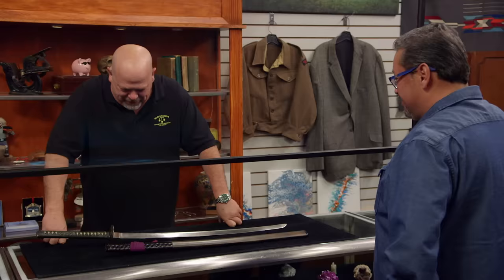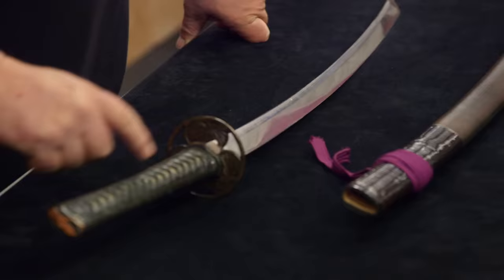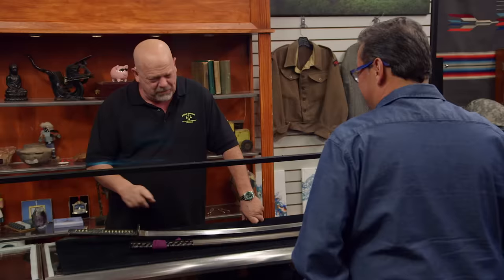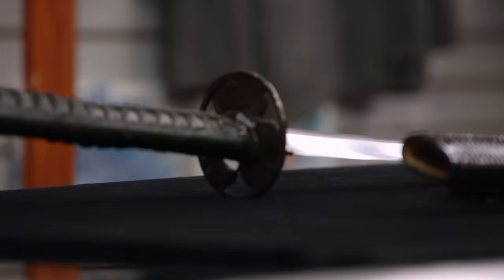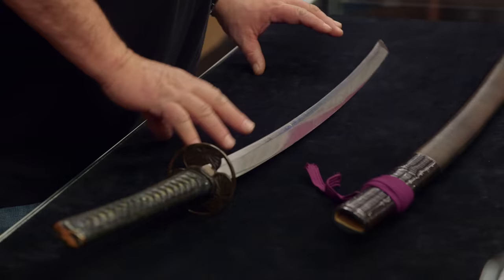Kind of odd. The blade looks really old. The scabbard right here looks brand new. And the handle looks not as old as the blade. I just don't know enough about it — this is literally a science in itself. So how much are you looking to get for it? $7,000. It could be worth that, or it could be worth more, or it could be worth less. But I do have a guy who will know. Do you mind waiting? Not at all. I will be right back.